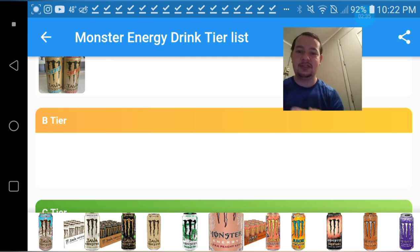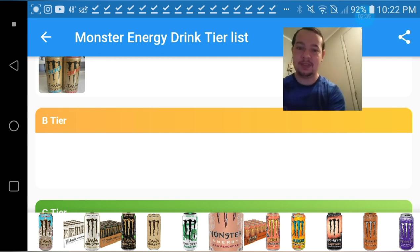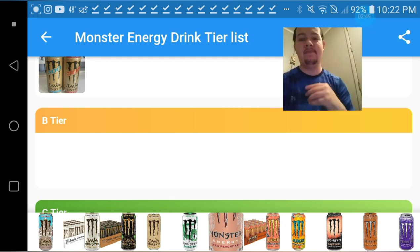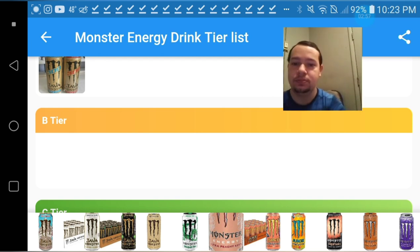Let's take it down a notch. The Papillon one wasn't that good — it wasn't like F-tier, but the flowery smell kind of ruined the vibe for that one. So that one's gonna have to be a B-tier.